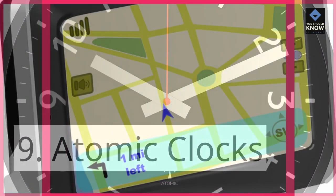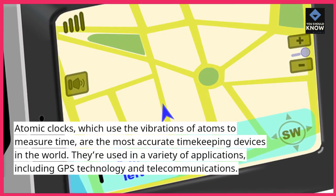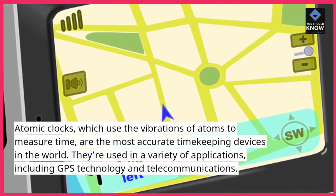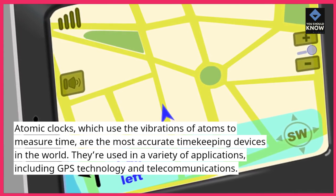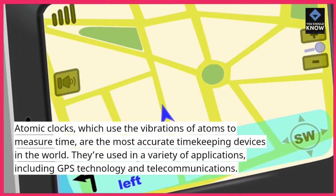Atomic Clocks, which use the vibrations of atoms to measure time, are the most accurate timekeeping devices in the world. They're used in a variety of applications, including GPS technology and telecommunications.